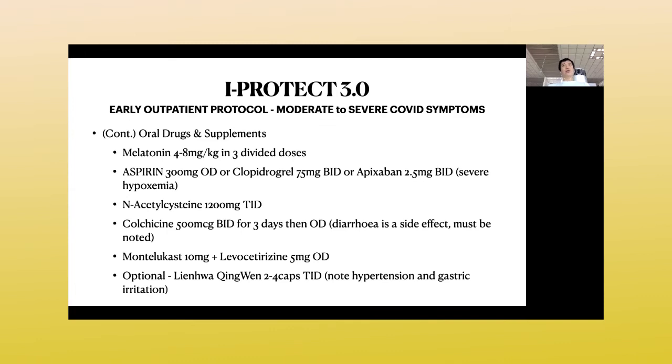For anticoagulation or to prevent thrombosis, use aspirin. For those who cannot tolerate aspirin, switch to clopidogrel. If they already have signs of thrombosis or high D-dimer levels, give apixaban instead. We also added N-acetylcysteine three times a day at 1,200 milligrams. Colchicine is suggested for obese patients with multiple comorbidities — twice a day for three days, then once a day. Be aware colchicine may cause diarrhea, so patients need to understand the diarrhea could be from COVID or from colchicine.